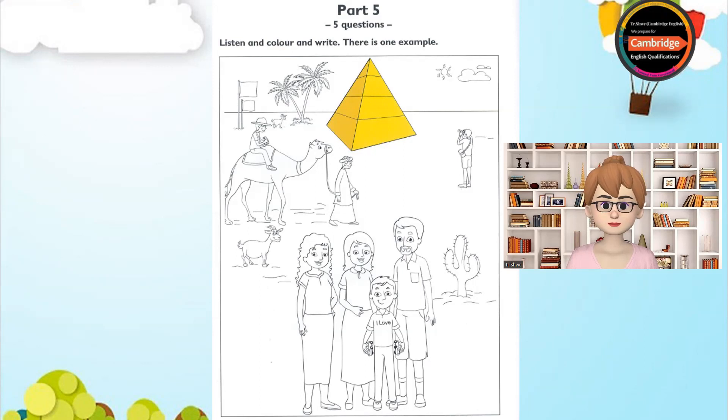This is a great picture. Can I colour it? Of course you can. What would you like to colour first? The pyramid. OK. Make it yellow. Can you see the yellow pyramid? This is an example.